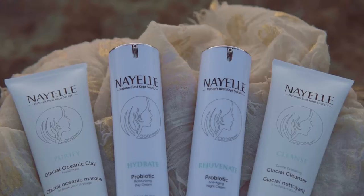Welcome to Nayel's Lab. This is where we harness the power of Mother Nature to bring to you our revolutionary Nayel skincare. My name is Piero Jurkemik and I'm CEO and chief biochemist for the company.